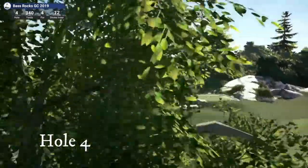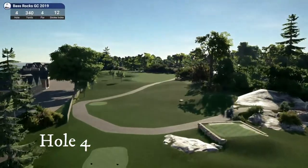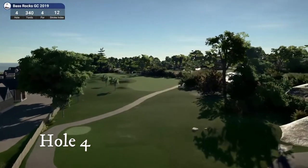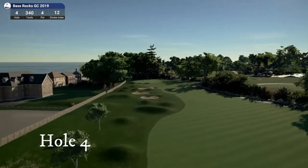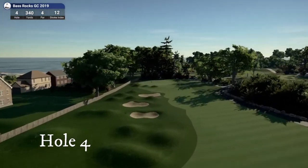Hole number four — that's a short par four we've got coming up, dog leg left with bunkers on the left, so you can't just fly to the green. Houses right there on the back.